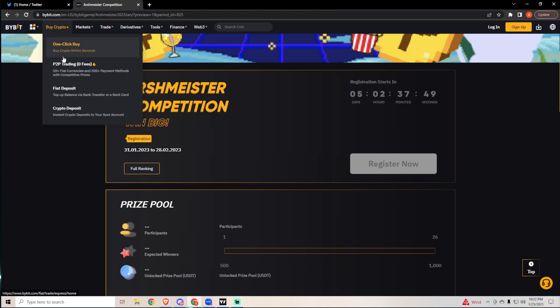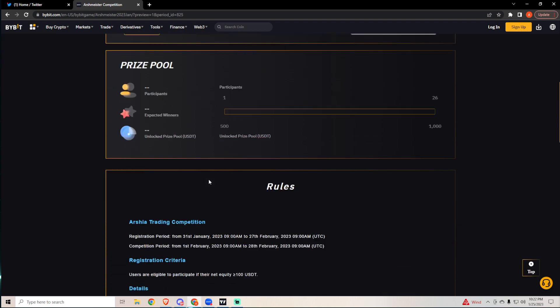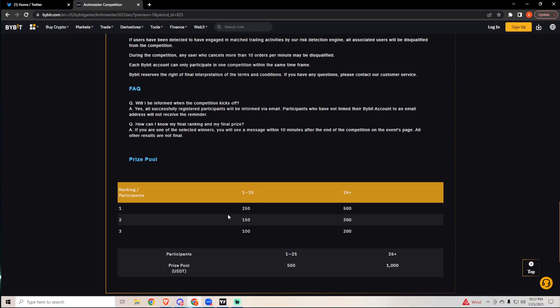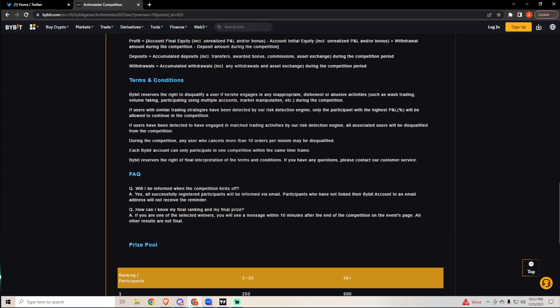Before I go over that, starting next month I have a trading competition with Bybit. It starts in five days and takes place throughout all of February. First, second, and third place win prizes based on how many participants we get. I've already funded the tournament — first place gets $250, second gets $150, and third gets $100 if there are 125 participants. If there are 26 or more, this is the payout. If it's successful I'll increase the payout for the next challenge, but no point doing so if I only get 10 participants.